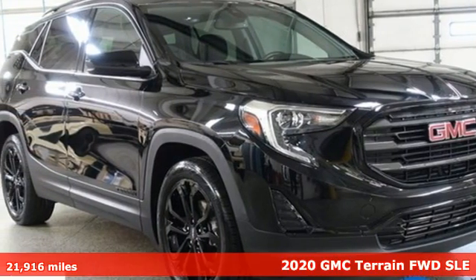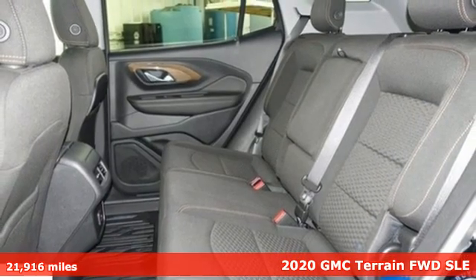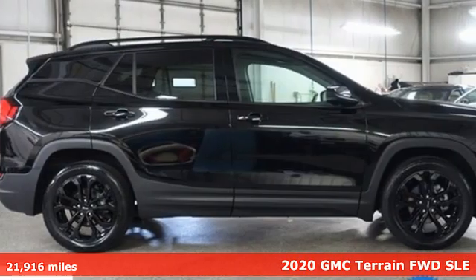Here's a 2020 GMC Terrain. This Terrain means more than just utility and capability — it's a strikingly designed crossover that bridges the gap between comfort and function.